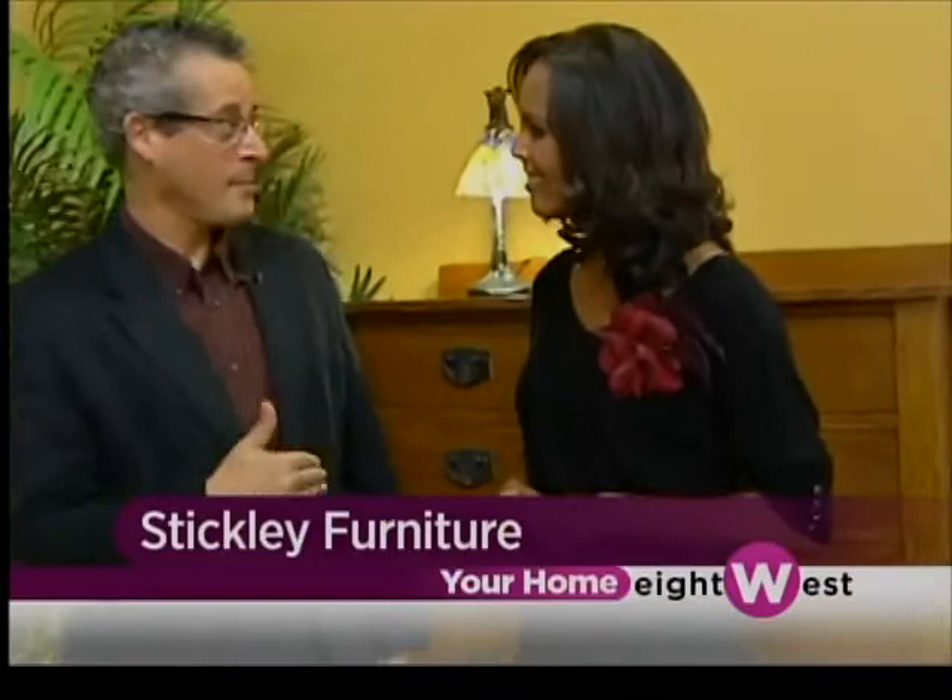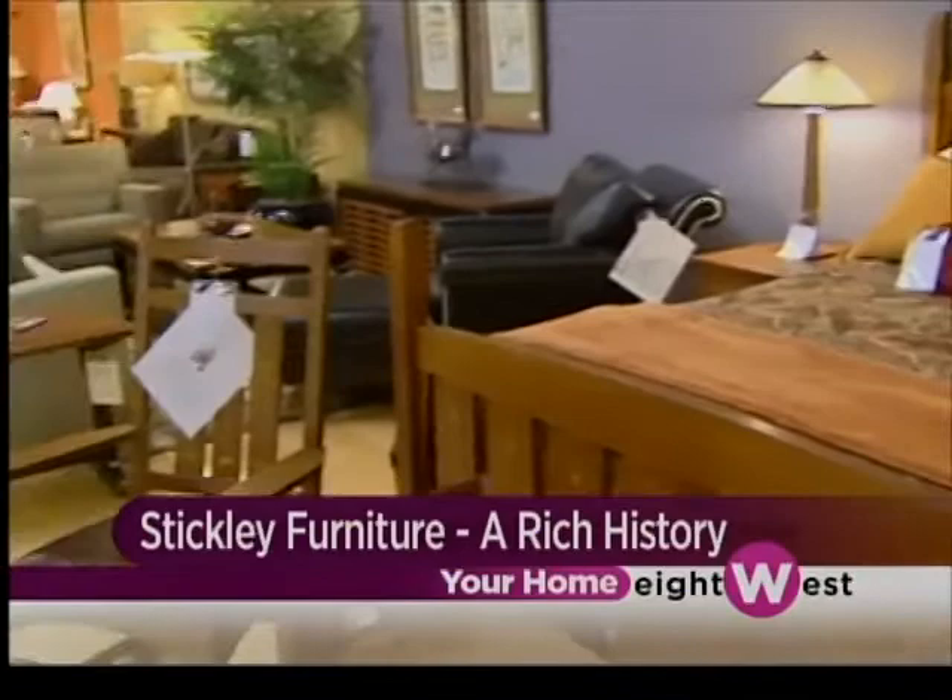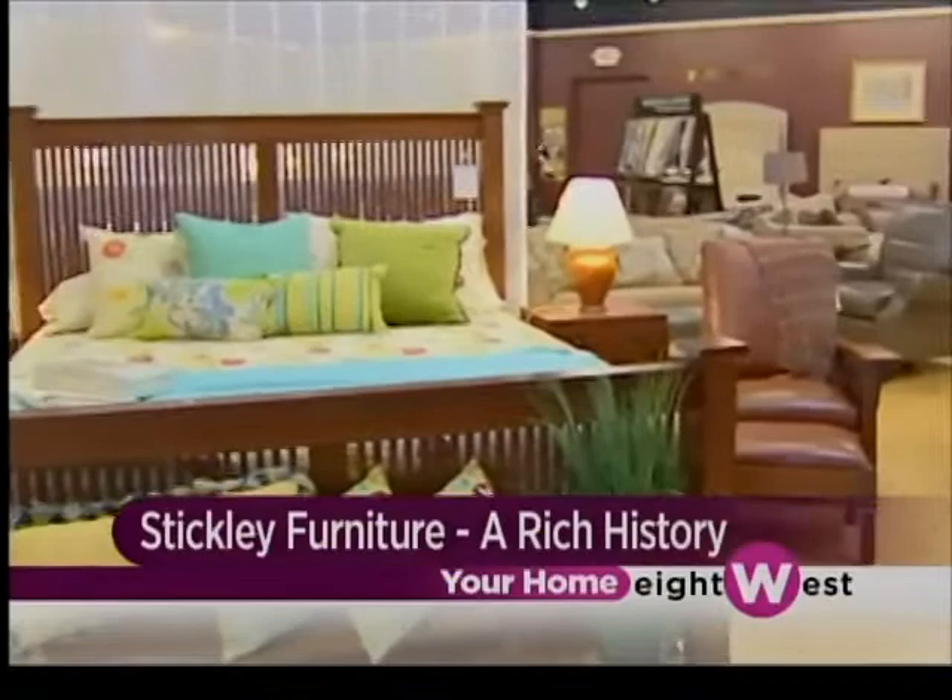Tonight, people are going to come here to the Stickley Roadshow, and they are going to get a story. It's going to be amazing. Everywhere I travel around the country, people have a Stickley story, and sometimes that story has to do with a piece of furniture or an employee. Maybe here in Grand Rapids, there's a lot of that, where the employees used to work for the Stickley Brothers Company.